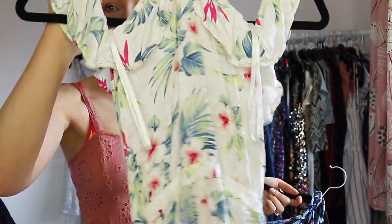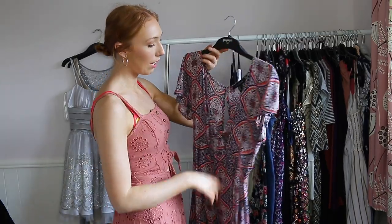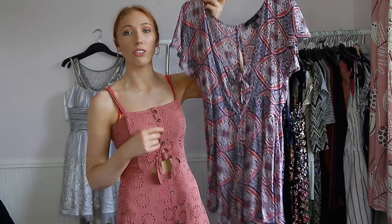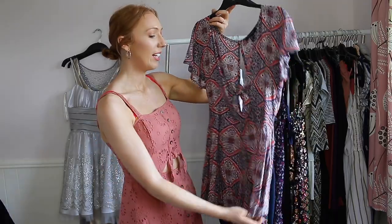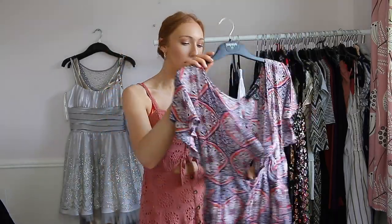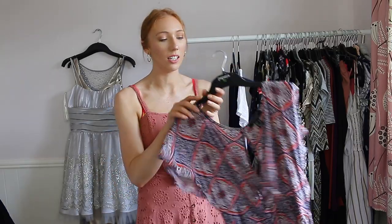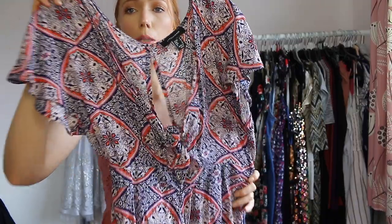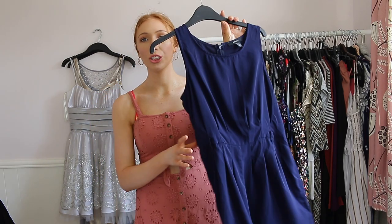This next one is from Primark and I haven't worn it before. I actually bought it because it looked really pretty but I'm not sure I'm going to wear it — the material seems quite thin. There's no tag on it. I think this one is going to go. The pattern is really pretty but I can't see myself wearing this.